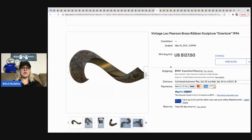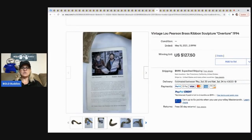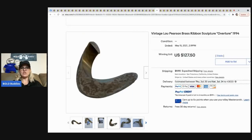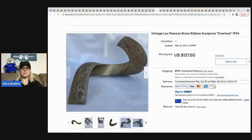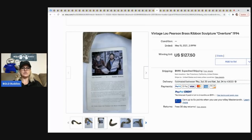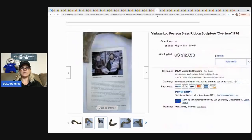The next item belonged to a member of the Facebook group — they picked it up at an estate sale and it sold for $127.50 with the buyer paying shipping. They also include a little flyer that goes with it.